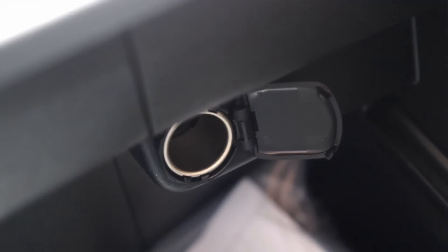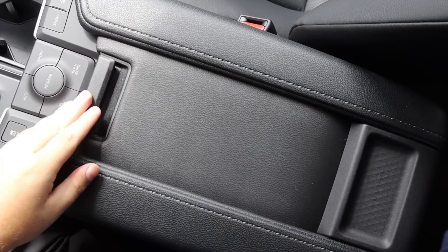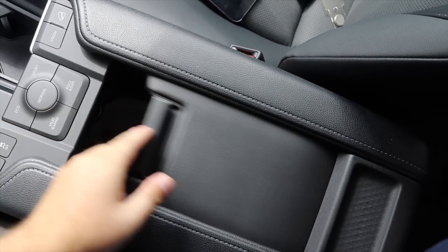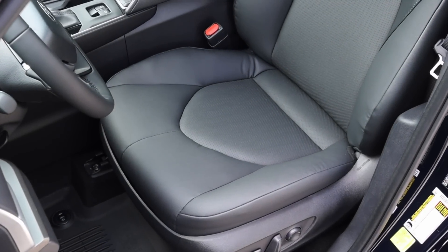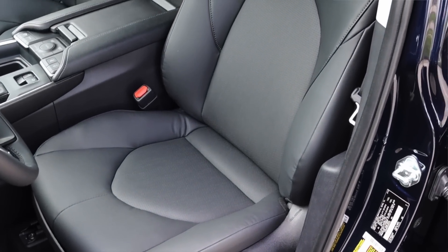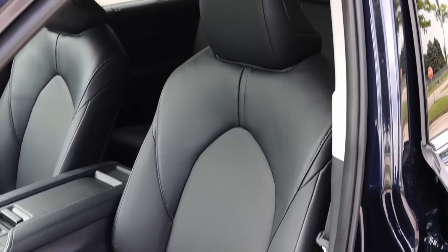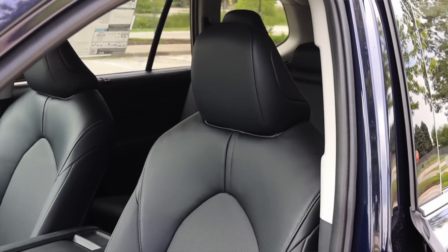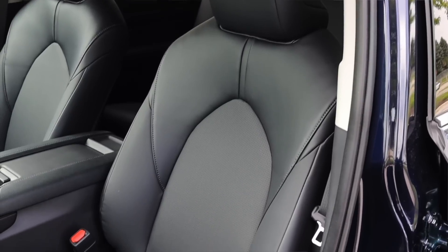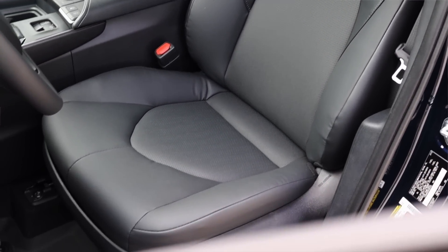Moving into the center console, we do get a 12-volt outlet. What's interesting is you just get this little trap door — you can't actually open the sides of it, which is kind of weird and annoying, but oh well. The seats are decently comfortable. They're not blowing me away, but for a vehicle in this segment — something a family might own, something used more as an appliance — these seats are comfortable enough. They do the job, and I don't have any worries. Speaking of seats, the Grand Highlander's claim to fame is its third row, so let's hop back there and do a backseat review.